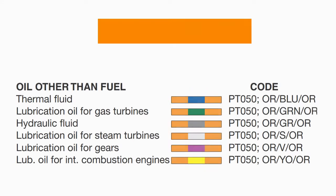Next is the orange code piping. This group is used for oil other than fuel. Orange with blue is used for thermal fluid. Orange with green is used for lubrication oil for gas turbines. Orange with gray is for hydraulic fluid. Orange with silver is for lubrication oil for steam turbines. Orange with violet is for lubrication oil for gears, and orange with yellow is used for lubrication oil for internal combustion engines.